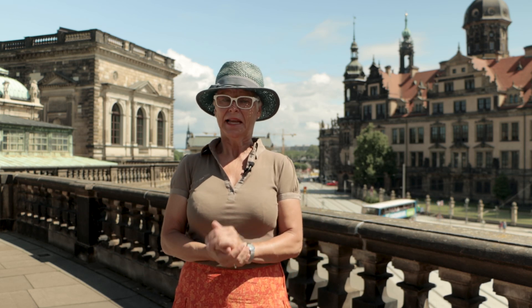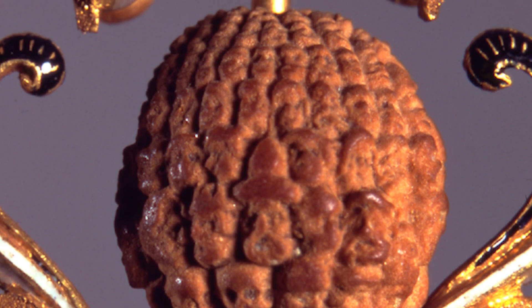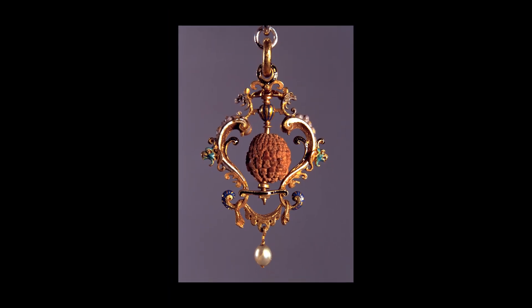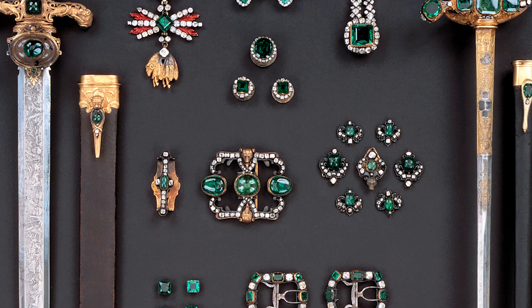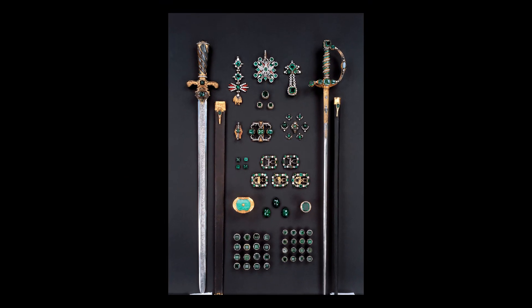There is a famous Green Vault which houses masterpieces in gold and silver, in ivory and in amber. Even a cherry stone with 185 different human faces carved on its surface 400 years ago. There you also find jewel sets — Augustus possessed ten, of which eight are still existing. In hunting season he preferred to wear his shimmering emerald set, sewn on a white velvet costume.